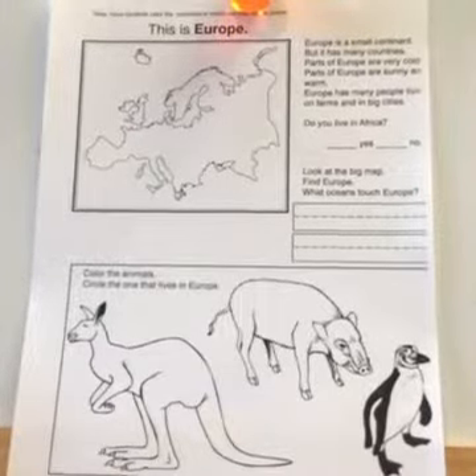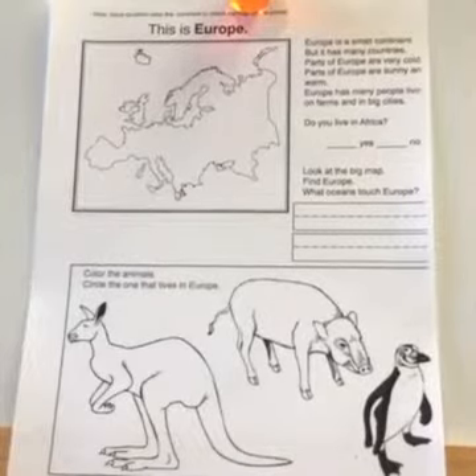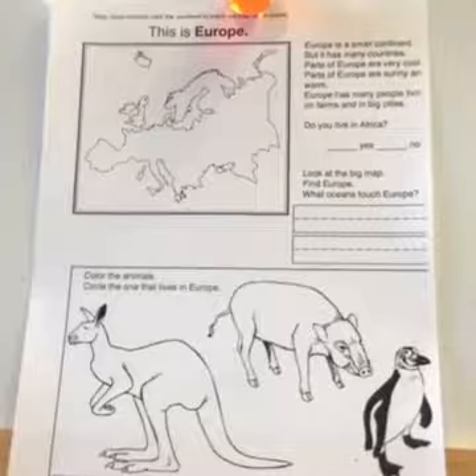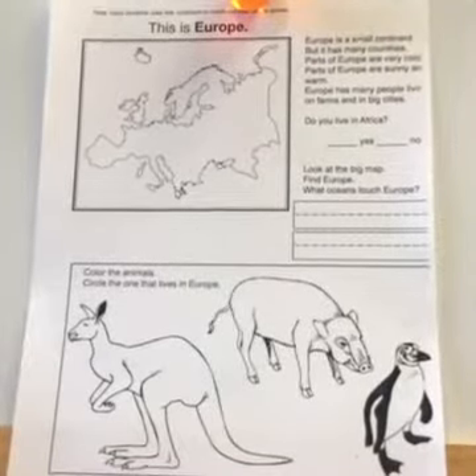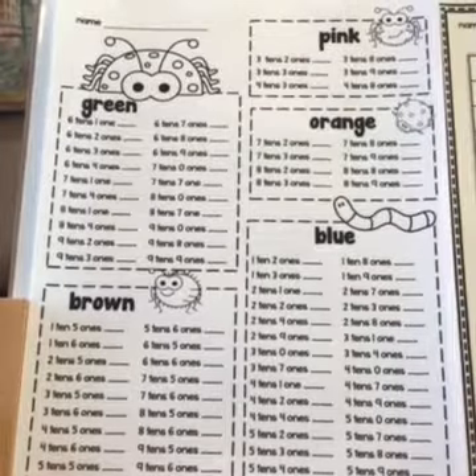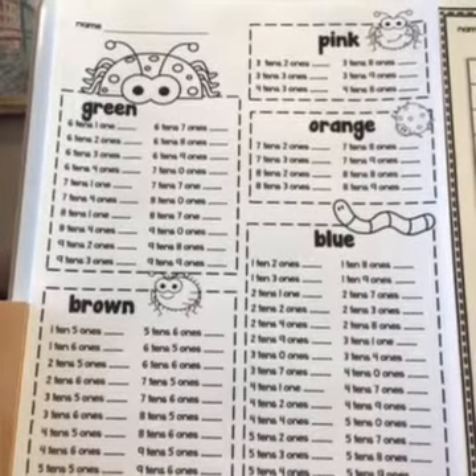This is Europe — please read the passage. You're going to find a mistake on this page: it says 'Do you live in Africa?' Cross off Africa and write Europe, then answer yes or no. Look at a map and find the oceans that touch Europe.